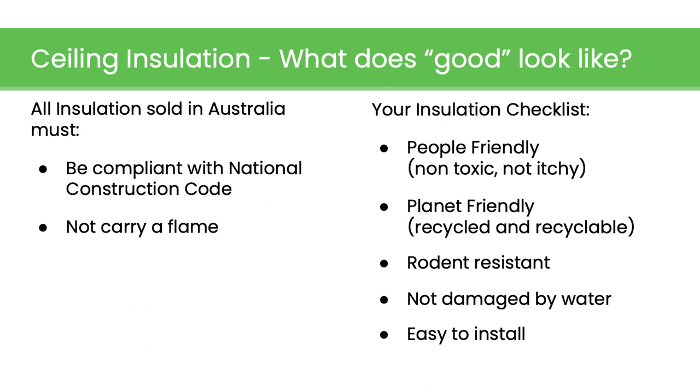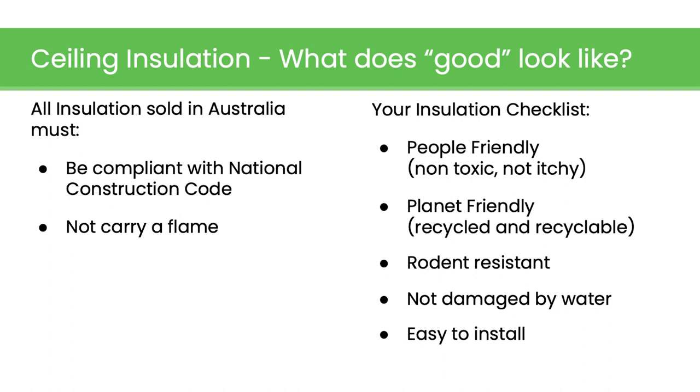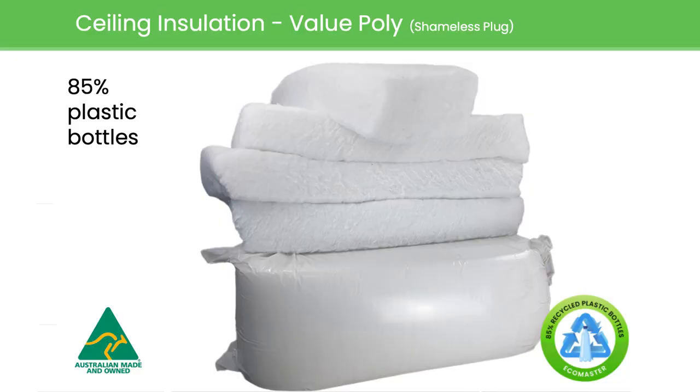So what does good look like? All insulation that's sold has to comply with the building code and it's not going to carry a flame. But if you're going to do ceiling insulation, think about a few things: how friendly is it to install if you're going DIY, how good is it for the planet, is there a recycled component, how will it handle rodents, and how easy is it to install? Shameless plug — polyester bats have an 85% recycled component, basically PET bottles made into little fibres. They go through an oven and the fibres are melted together — there's no glue. Awesome stuff and a really great price too.